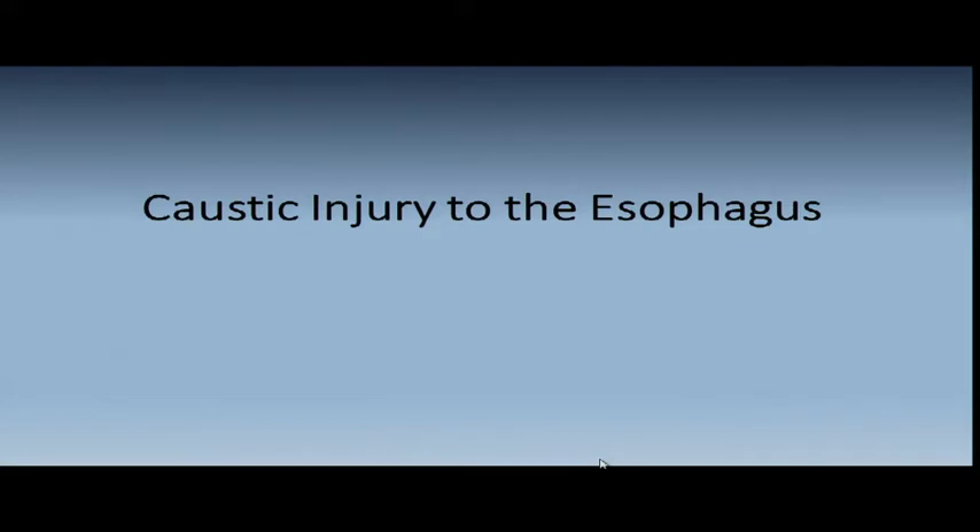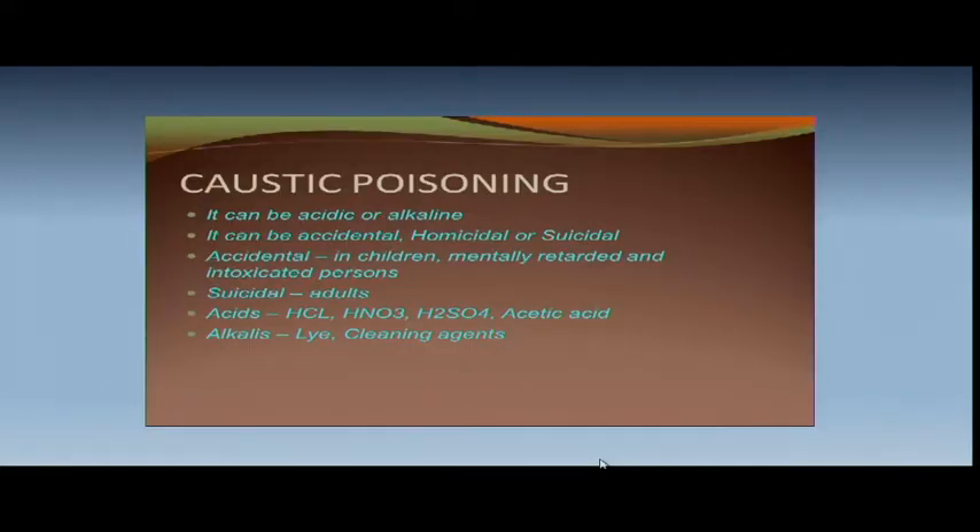Caustic injury of the esophagus is always on the exams. How often do we see it? Very rarely. In 30 years, I've done maybe five total esophageal repairs for lye ingestion. It could be acidic or alkaline, and could be accidental, homicidal, or suicidal — accidental in children, mentally impaired, and intoxicated people; suicidal in adults. Acidic agents: hydrochloric acid, nitric acid, sulfuric acid, or acetic acid. Alkali agents — lye and cleaning agents — are the worst. The acid ingestion causes coagulation necrosis, which limits depth at the esophagus and tends to hurt the stomach more.